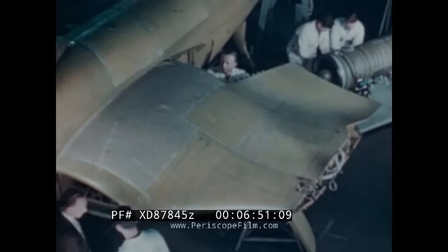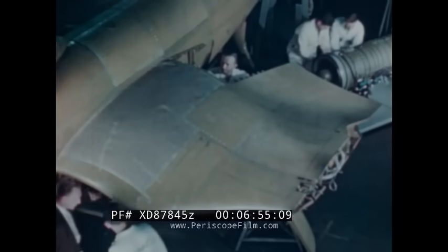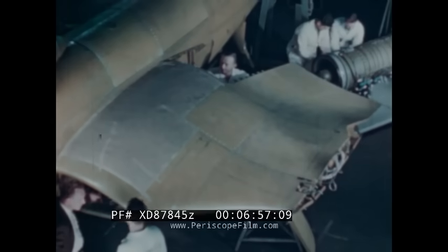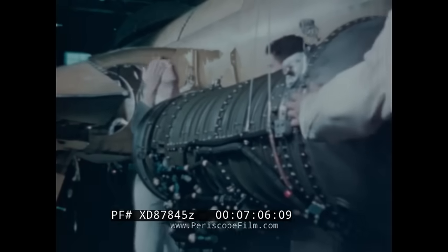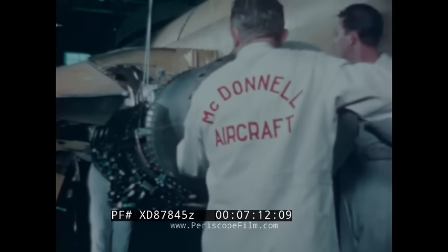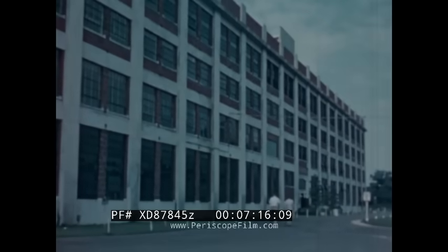A Banshee nearing completion is now ready for an important operation: the installation of its power plant. This is the famous J34 axial-flow gas turbojet, engineered by Westinghouse to the exacting requirements of high-speed jet fighters. So it is fitting that we sketch briefly the development and production of the J34, transferring our scene to the Westinghouse Electric Corporation at South Philadelphia.